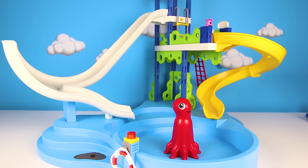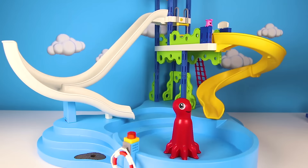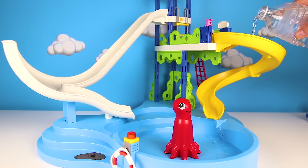Hi everyone, it's me Ellie Sparkles, and today we're at the Paw Patrol Water Park! Everyone loves to have fun on water rides in summertime. This water park has a twirly yellow slide, a cool white slide, and a big swimming pool. But wait, something is missing — it's water! We can't have a water park without water. Let's fill it up before the Paw Patrol pups get here.